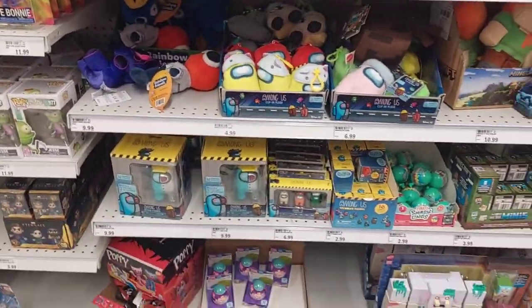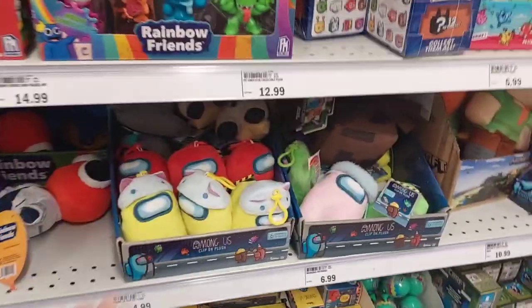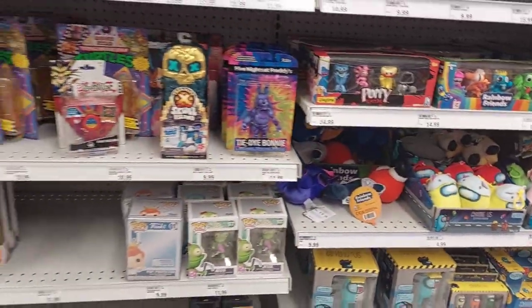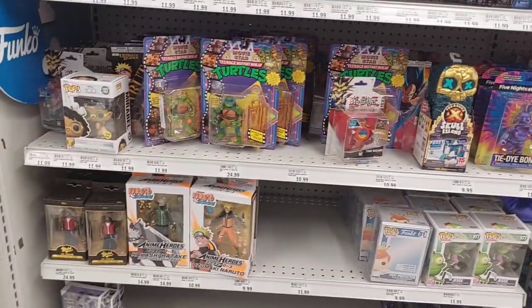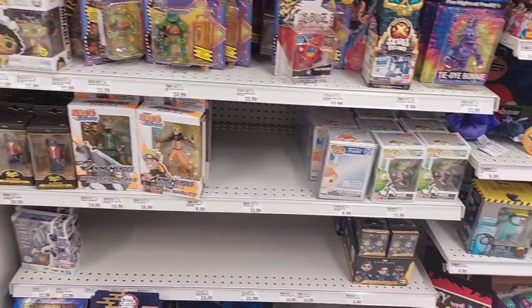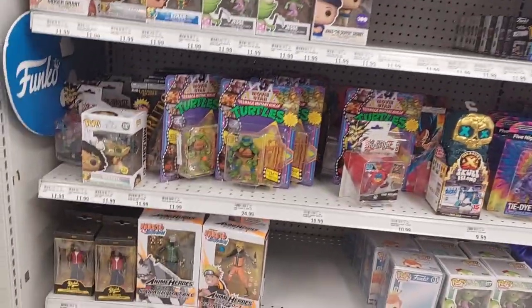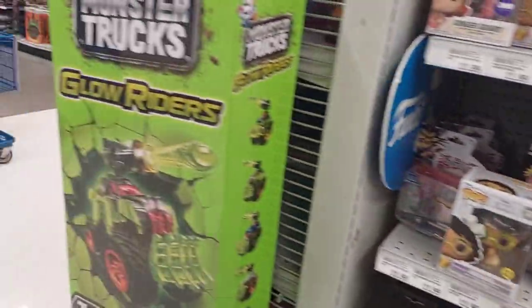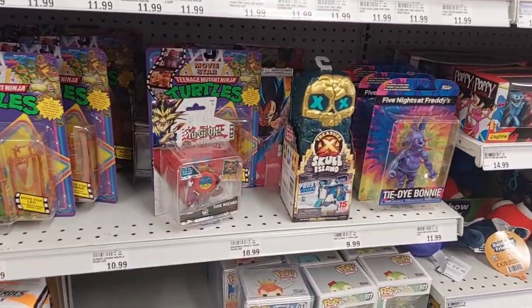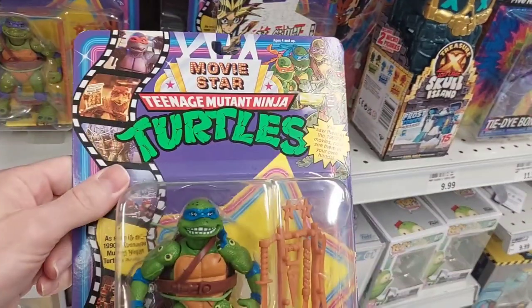Okay, we got a lot of plushes right here. I don't really know what these are called. Among Us clip-on plush. We got Five Nights at Freddy's. Some more Turtles. Some Funkos. We got some Golds. We got Glow Riders. Monster Trucks. We'll get over here in the die cast here in a second. Finish up with the action figures.